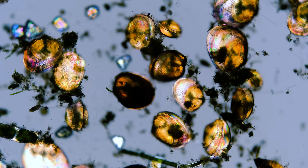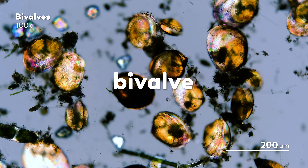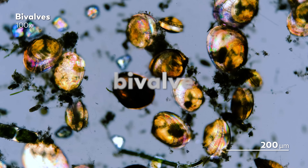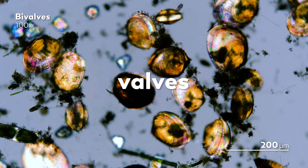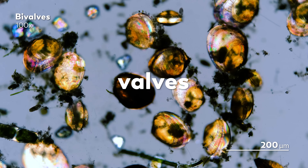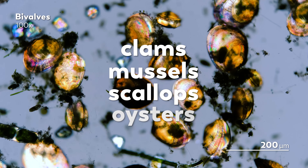Like the animals themselves, the word bivalve seems simple enough. These are mollusks made from a shell that is hinged in two parts, which are called valves. But the diversity of bivalves is vast, encompassing an array of animals like clams, mussels, scallops, and oysters that are found in all sorts of watery habitats.